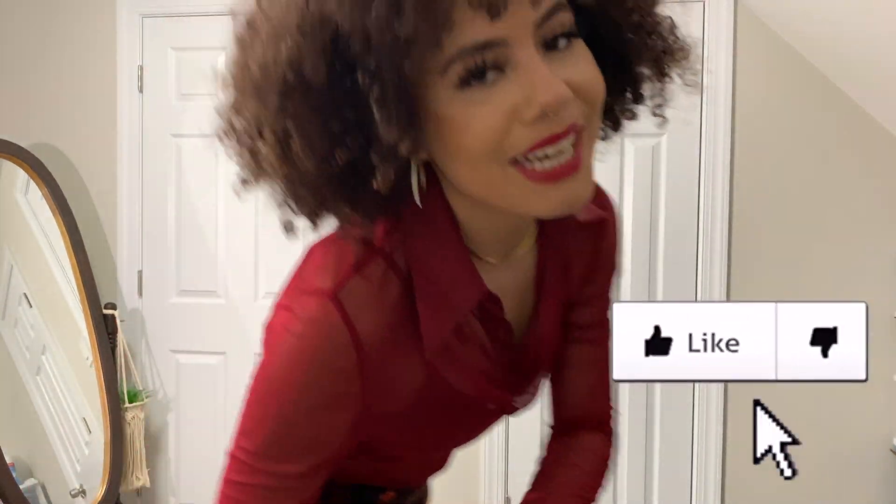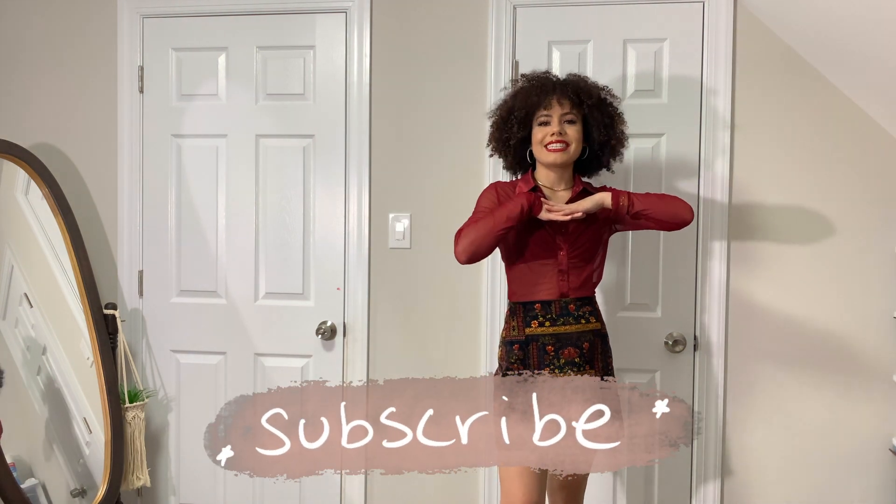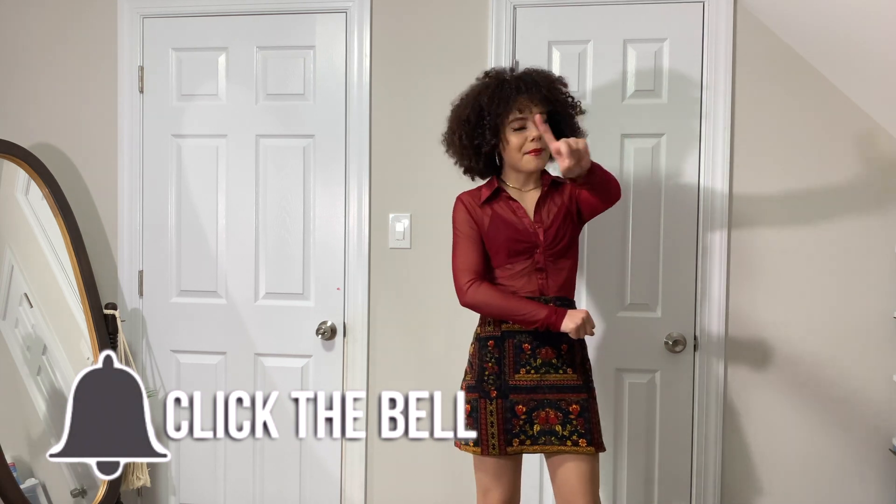And with that, I end today's video. If you guys liked this video, don't forget to give it a thumbs up. And if you haven't already, please subscribe to my channel — it definitely helps me continue to make content for you guys. Make sure that you press that notification bell so that you're notified every time I post a new video. I hope you guys have a happy holiday, and I'll see you guys in the next one. Bye!